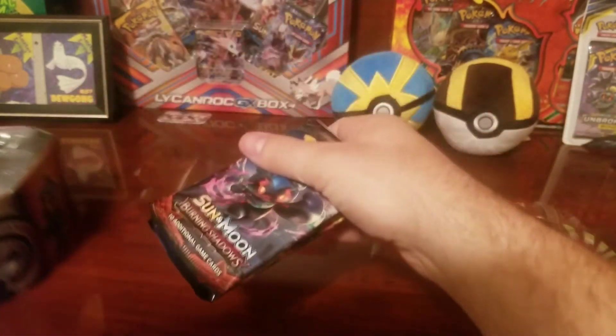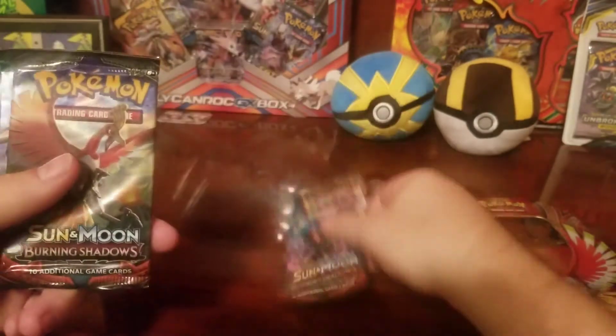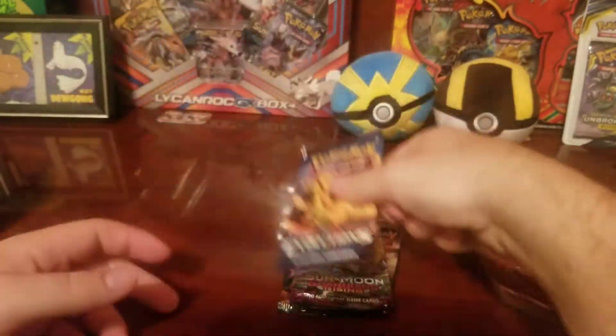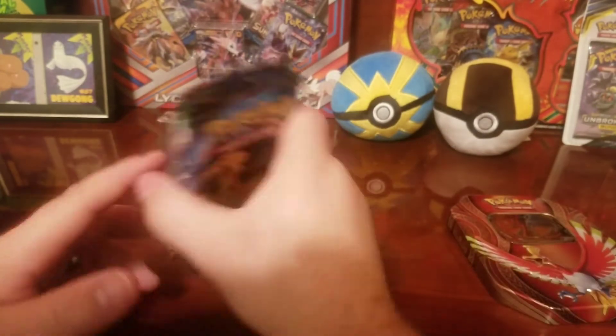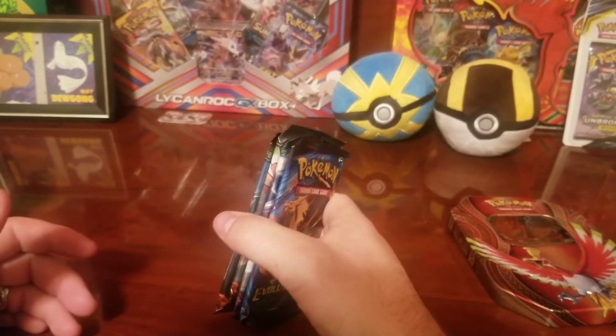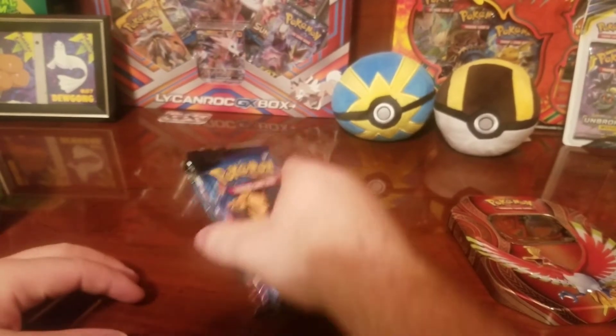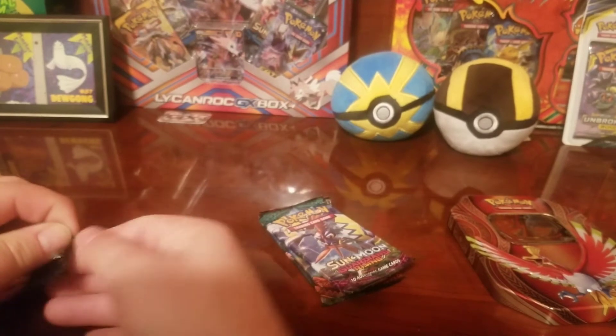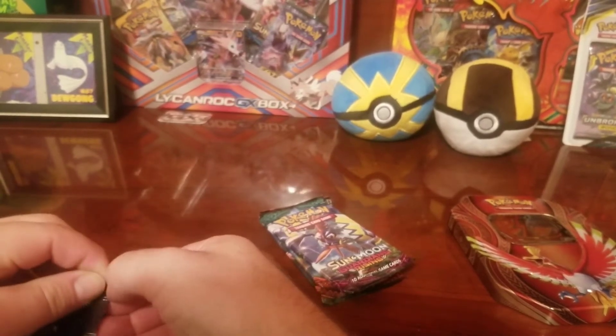I had no idea what kind of packs would come out of this, so we got Burning Shadows, another Burning Shadows, Rising Guardian, and an Evolutions. You know what can come out of Burning Shadows — it's an amazing series. You can get the rainbow rare Charizard and a lot of other cool pulls.